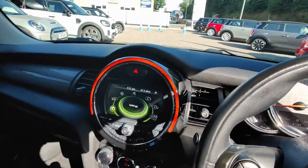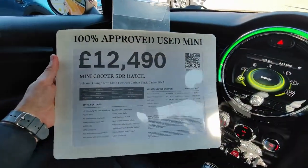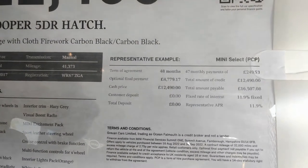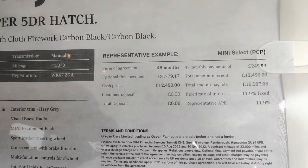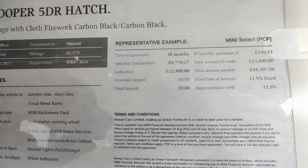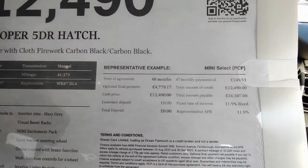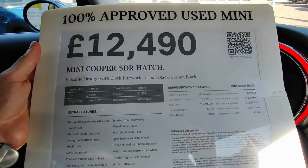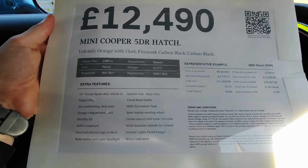I'm going to shut the door and show you a finance example here. Car selling price £12,490. Feel free to pause — I've put this as no deposit, and you can see they're just under £250 a month over four years at 8,000 miles. We can change that for you: you can put a deposit in, you don't have to, and you can certainly change the mileage. But actually, a very good value car with quite a few nice options.